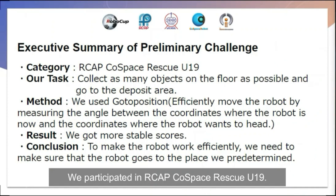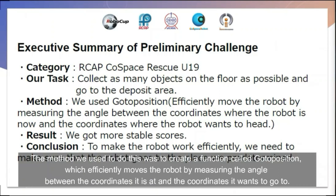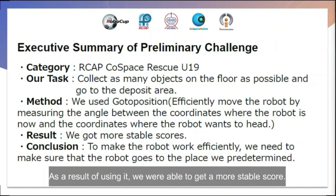We participated in RCAP Cospace Rescue Under-19. Our task was to collect as many objects on the floor as possible and bring them to the deposit area. The method we used was to create a function called 'go to position,' which efficiently moves the robot by measuring the angle between its current coordinates and the target coordinates. As a result, we were able to achieve a more stable score.